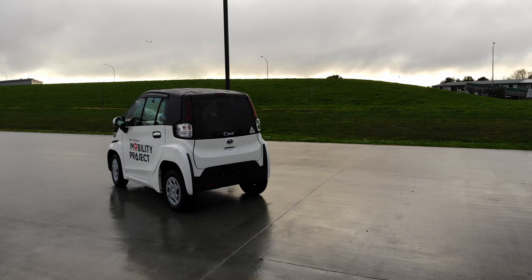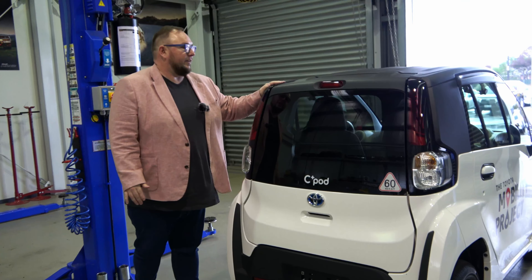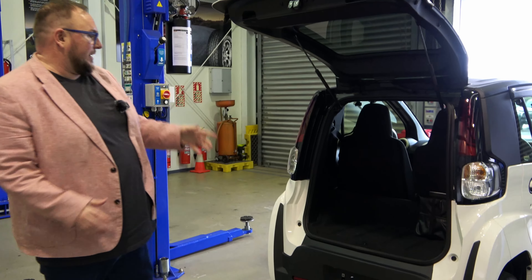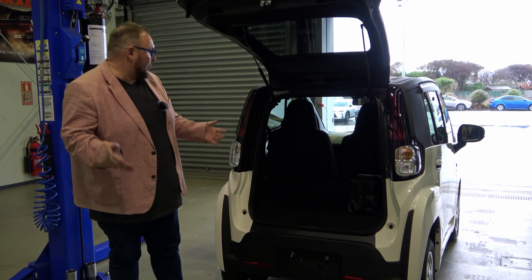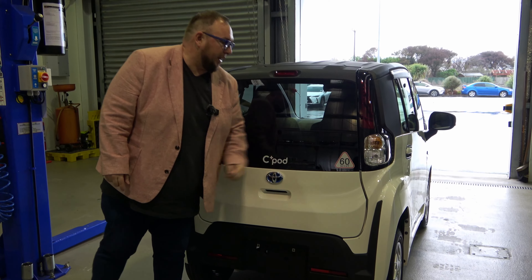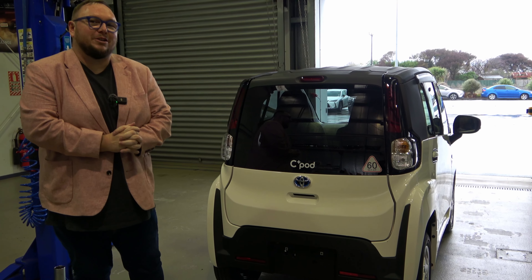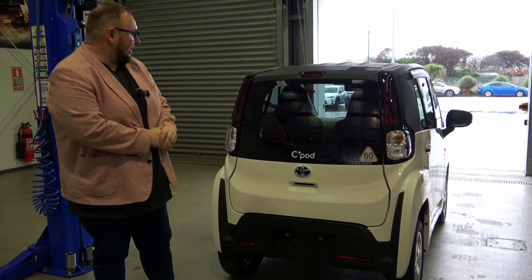Coming around the back — it does have a boot. You really see at the rear how small this car is. I'm six foot and wide, which makes it look even smaller. But if we pop the boot, there is actually reasonable storage — I reckon you could fit maybe two carry-on bags or a few shopping bags. Now, this sticker here indicates something we'll get to when we drive it: it has a speed limit of 60 kilometres an hour. But in the city, do you often really drive much faster than that? You are not going to take this on the motorway — it will be banned from the motorway. But around town at 50 kilometre limits, who really needs it anyway?